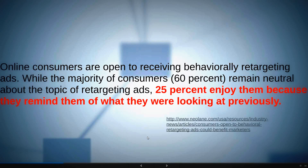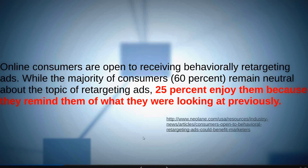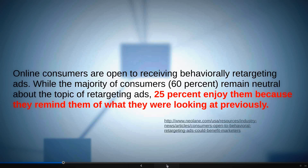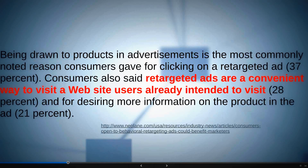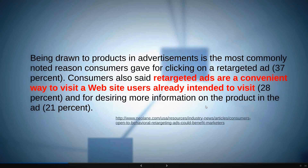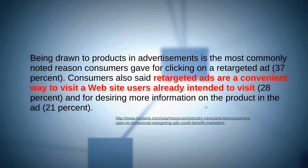25% of consumers enjoy retargeted ads because they remind them of what they were looking at previously. People respond better to things already in their top-of-mind awareness. This is a behavioral mechanic that makes marketing possible. We're 21 minutes into a 60-minute webinar — I want you to understand the intrinsic value of these stats for small business, because not only are you already experiencing retargeting, but now you're figuring out how to use it to create a performance metric for your marketing.